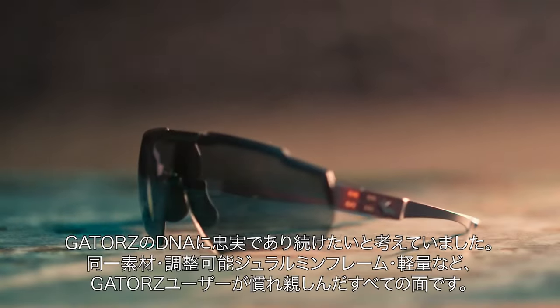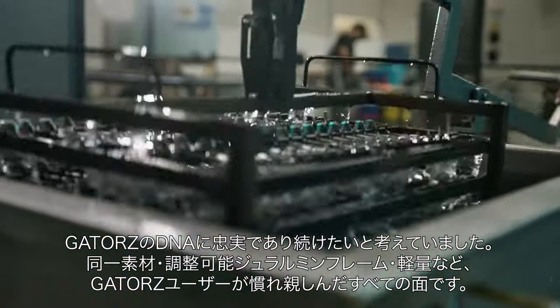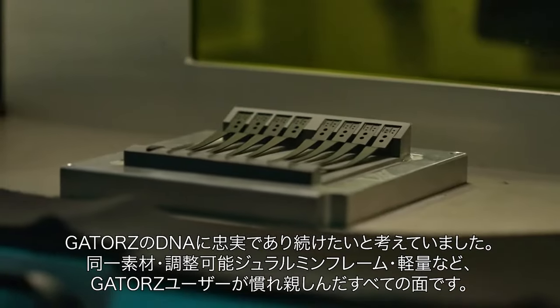We wanted to stay true to the Gator's DNA with similar materials — aluminum, adjustable frames, lightweight — all the aspects that our customers are used to.